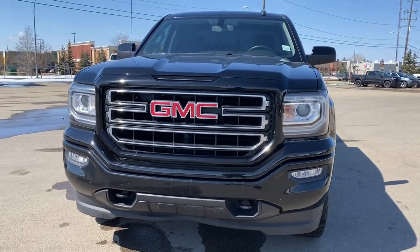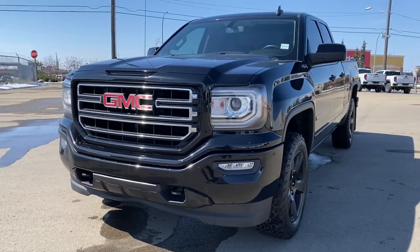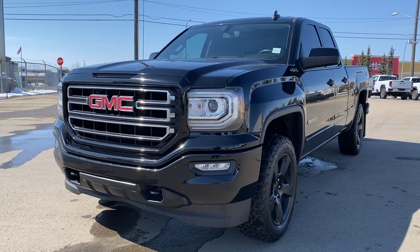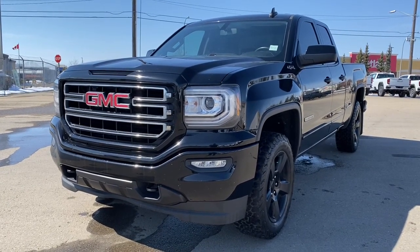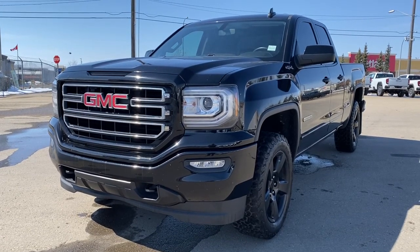It's a great day at Wolf GMC Buick. We're located on the corner of 184th Street and Stony Plain Road in Edmonton, Alberta, Canada. Today we're looking at the 2017 GMC Sierra 1500 Elevation Edition.